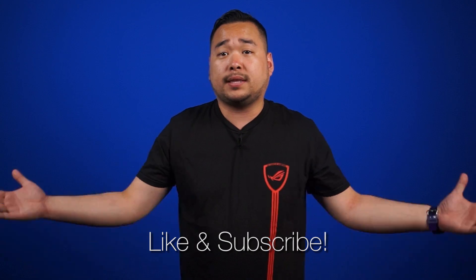Alright, that's it for Netlink Daily guys. Thank you so much for watching and don't forget to like and subscribe for more videos like this from NCIX.